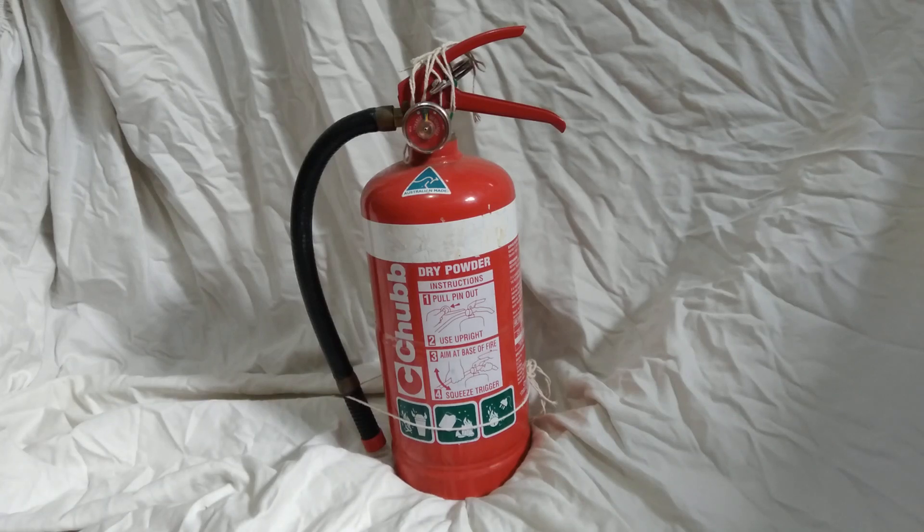Okay, part three of my fire extinguisher collection. First one on the line is a 2.5 kilogram Chubb fire extinguisher from 2003. I got this with about six other fire extinguishers. It is one of the older versions as it has a red handle. It is also missing a tag, that's why it has rope around the pin. I've also used rope to keep the hose to the canister because it did not come with a hose holder.